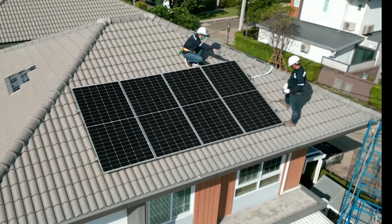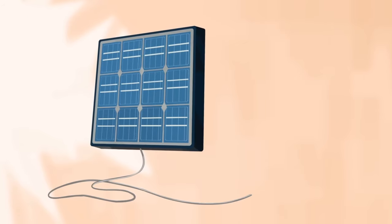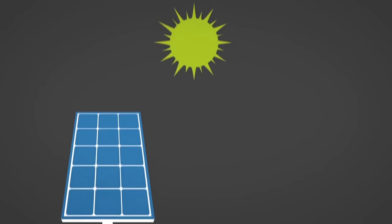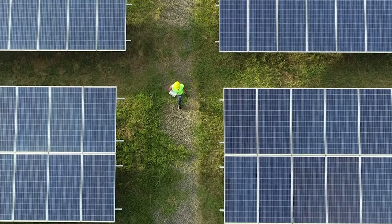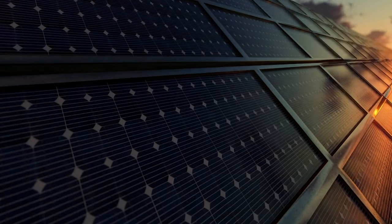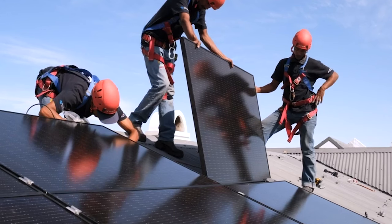Solar panels, or photovoltaic (PV) cells, convert sunlight directly into electricity. They are made of semiconductor materials such as silicon that absorb photons and release electrons. These free electrons flow through the material to produce direct current (DC) electricity.